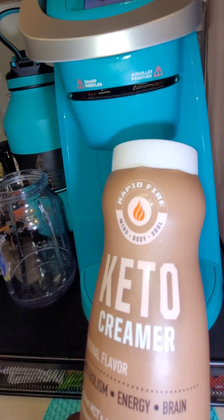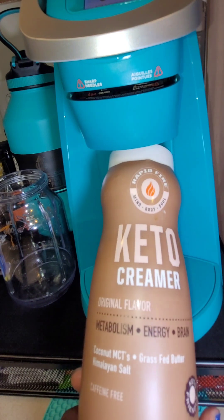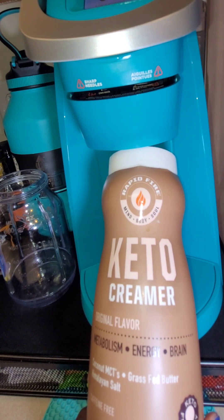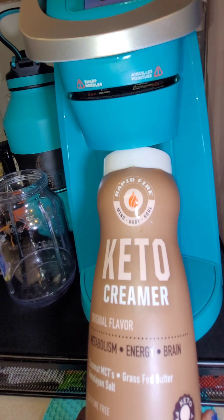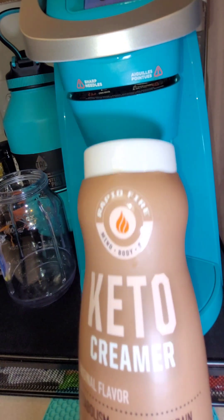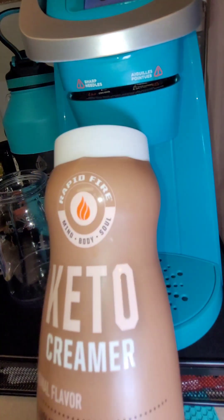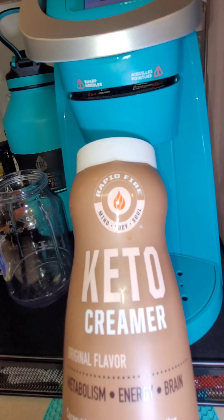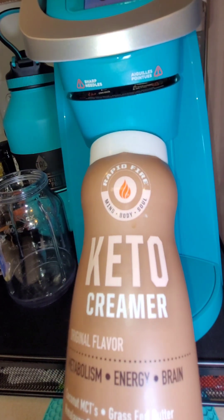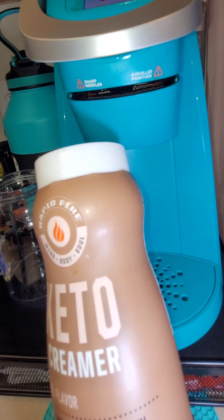Normally I would use my keto creamer. In my prior diet life I was doing keto. I'm not doing strict keto now — I'm just doing extremely low carb, and I do use keto products a lot. This Rapid Fire Keto Creamer is really great. It has coconut MCTs, grass-fed butter, and Himalayan salt, and it's great for metabolism, energy, and for your brain.